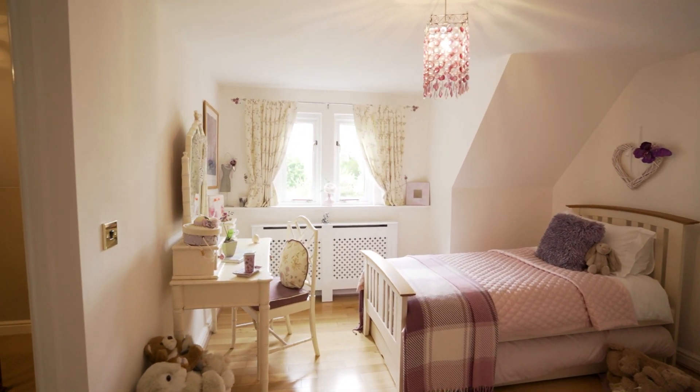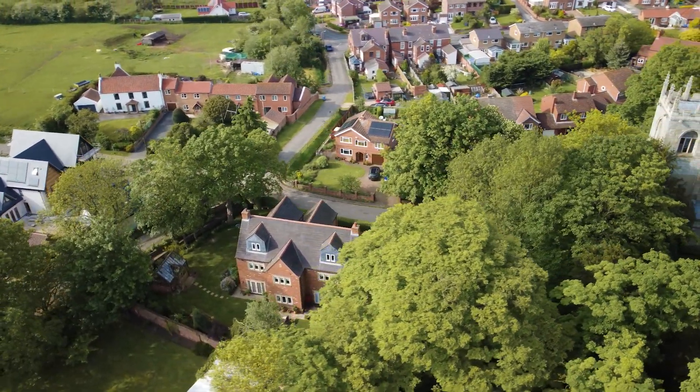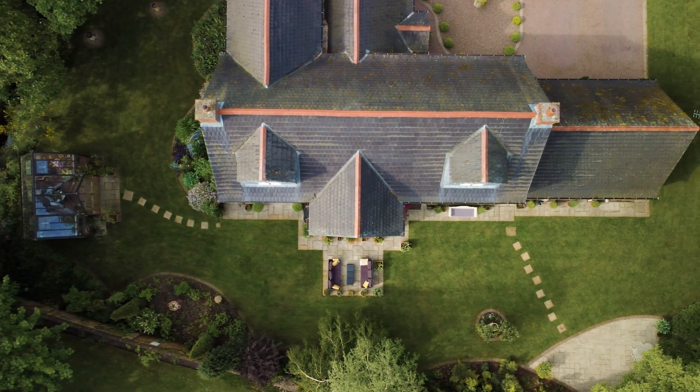As you can see, what a fantastic property — great outside space, beautifully finished inside. To be honest with you, I think I might sit here for the rest of this afternoon. When you're ready, give us a call. Let's get you around so you can maybe enjoy it just as much as I do.